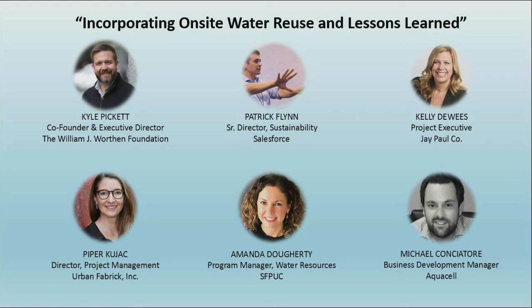Free download at collaborativedesign.org. We are going to open this up to questions.